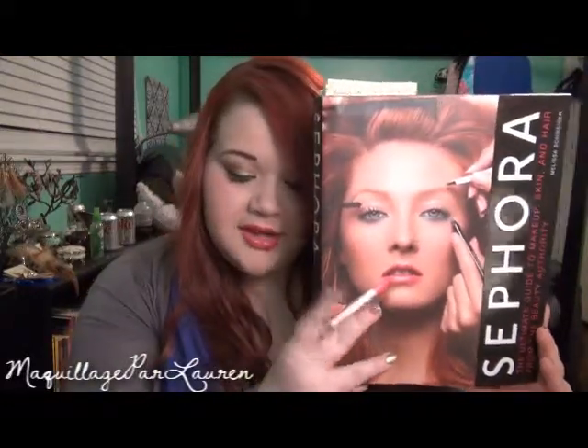The next book I have is called Sephora by Melissa Schweiger, it looks like this. It is a hardback book, it is $27.95 and it has 212 pages.